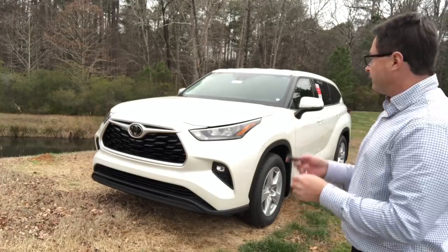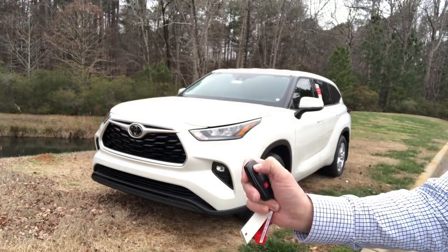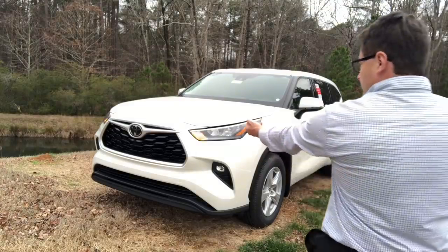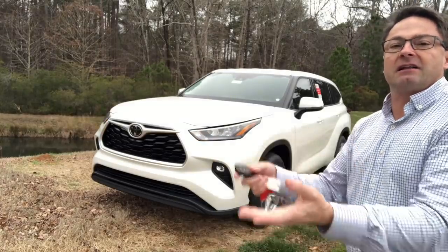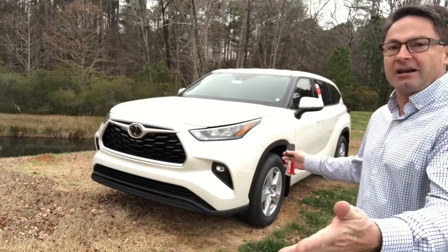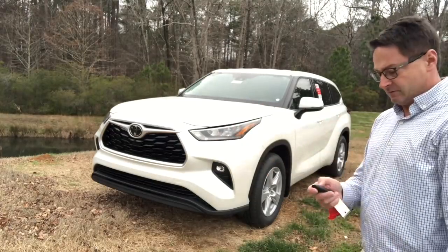Another question I get a lot is about remote engine start — is it on the LE? Here's the all-wheel drive key. All you do is hit lock, lock, then hold down lock again. It works on the LE model, the XLE, the Limited, the Platinum — I've tried them all. You can do that from your home or your office, within a certain range. Try it out at different distances and see how it works for you.